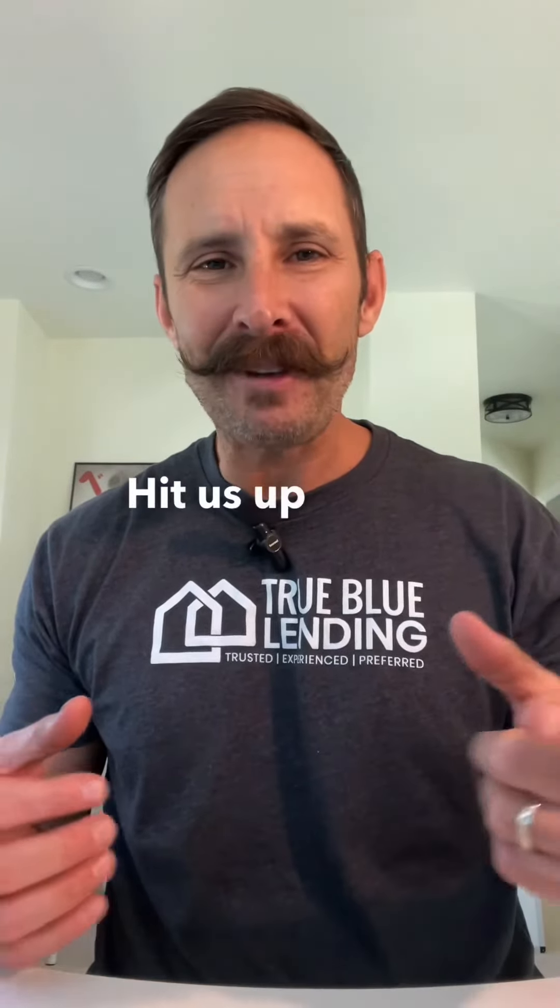So that's how we help you at True Blue Lending — we give you the truth, the options. Hit us up if you need anything.